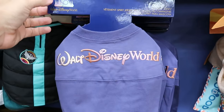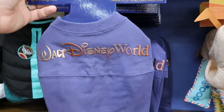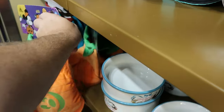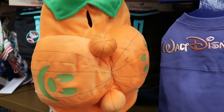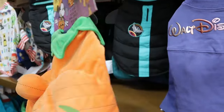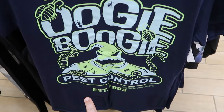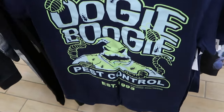In pet offerings, for the 50th anniversary there's an iridescent pet spirit jersey that says 'Walt Disney World,' available in just about every size, $20 from $40. From this past Halloween — perfect for this coming Halloween — there's a glow-in-the-dark Mickey pumpkin pet shirt, $8 from $40. There's also an Oogie Boogie glow-in-the-dark shirt that says 'Oogie Boogie Pest Control, Established 1993 Nightmare Before Christmas,' $12 from $25.